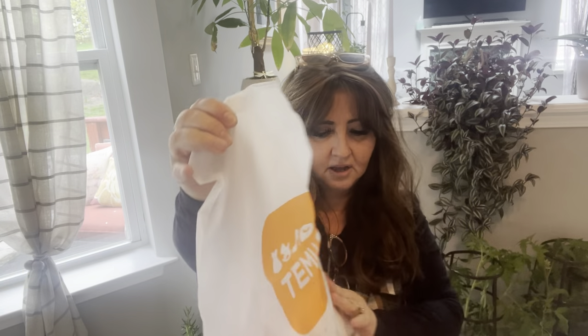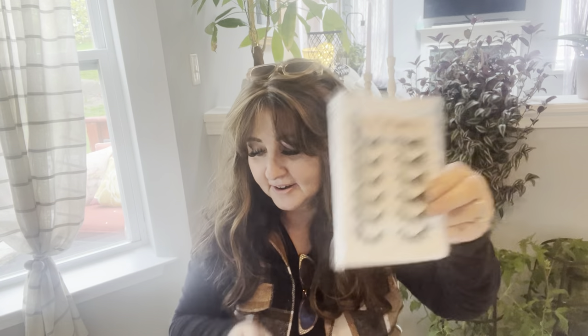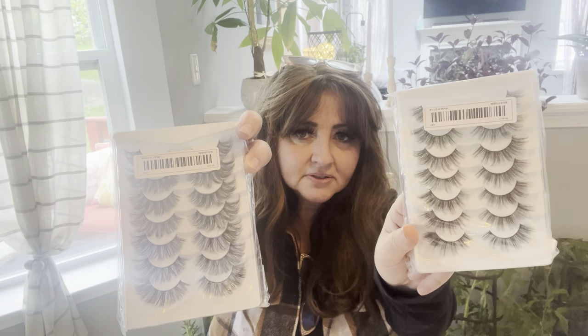This one seems like it has a lot as well. Apparently I really wanted these so I bought another, but wait — these are different. If you look at them, these are more whisper and these are a little bit more dense. Two different looks.